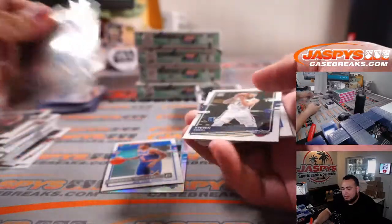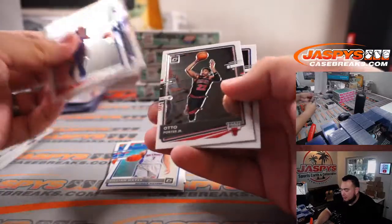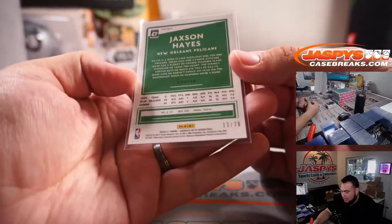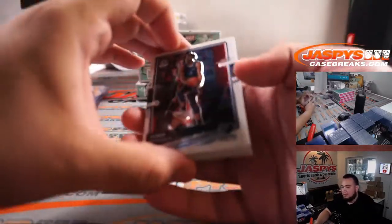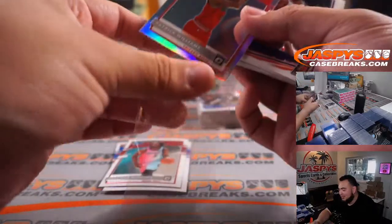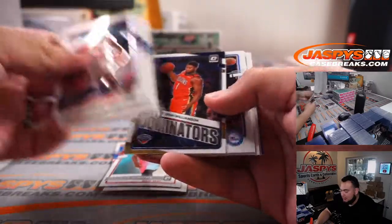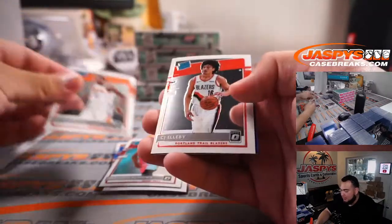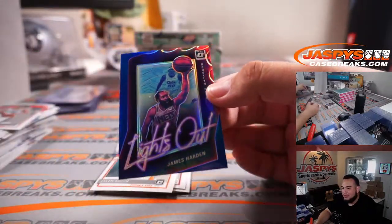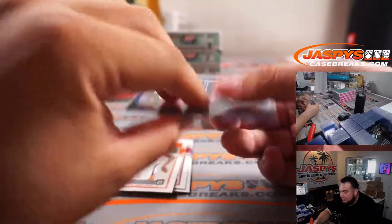Jason Tatum, Elite Dominators holo. Killian Hayes. Jackson Hayes, Pink Velocity. Patrick Williams, Optic holo for the Bulls — that's Sean. Wow, these are actually numbered — Lights Out? That's awesome. I thought the holo Lights Out were great, but these are going to be numbered now too. 26 out of 49 for the Nets, James Harden, going to Cody.